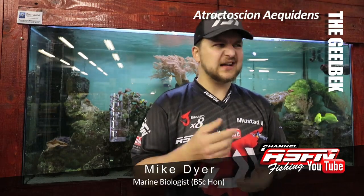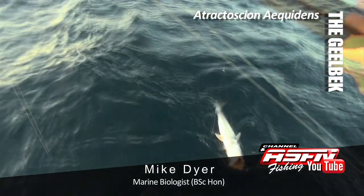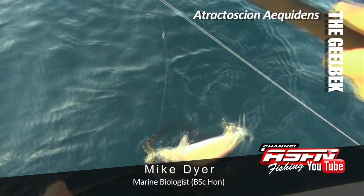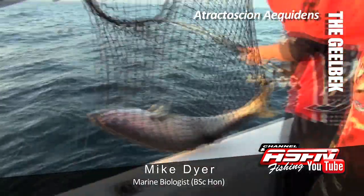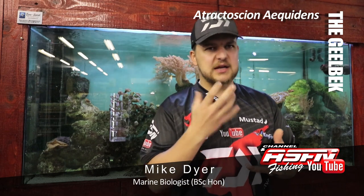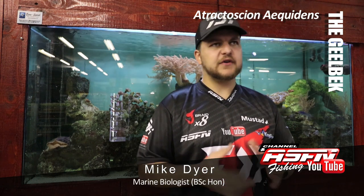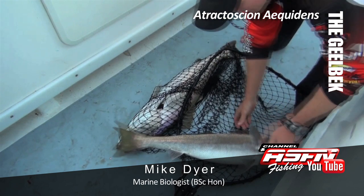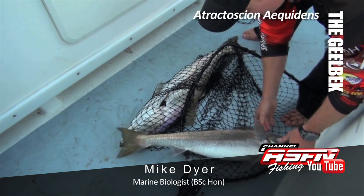As you can guess by the name Geelbek - 'yellow mouth' for our non-Afrikaans speakers - the mouth and the inside of the gills are a very bright yellow color, which is obviously where it gets its name from. Similar to a cob in that yellowy color but a lot more prominent. It also has a very large tail for its size, slightly concave, almost shaped like your hand with equal top and bottom lobes, but not extremely lunate.